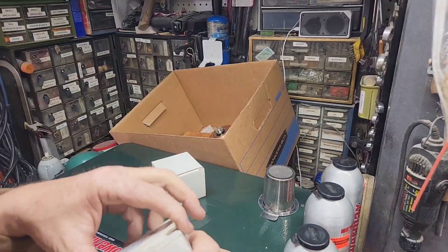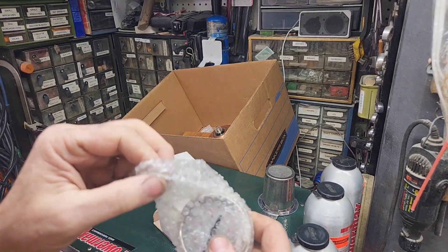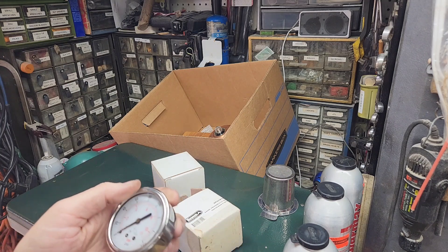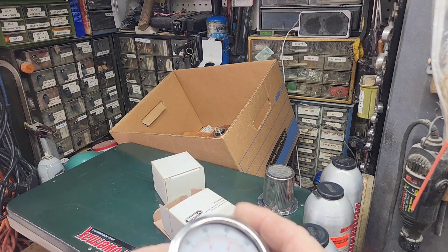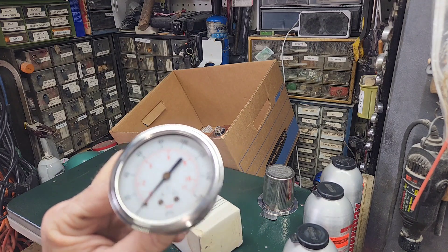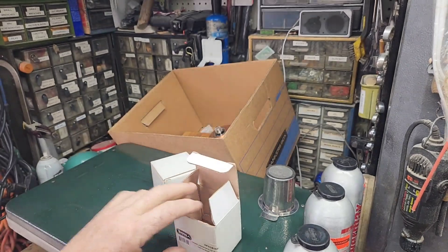Got a couple of pressure gauges. The ones you buy at Harbor Freight — I haven't had any luck with them. I bought two or three different ones and they've all been junk. But this seems like really good quality. It's heavy duty, it's solid, it is heavy. I think it'll hold up a lot better than the Harbor Freight ones. Got two of those for $4.98 a piece.